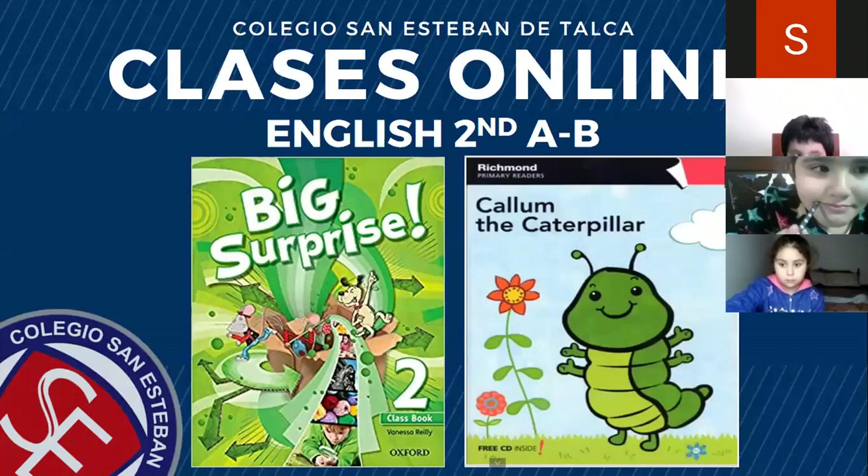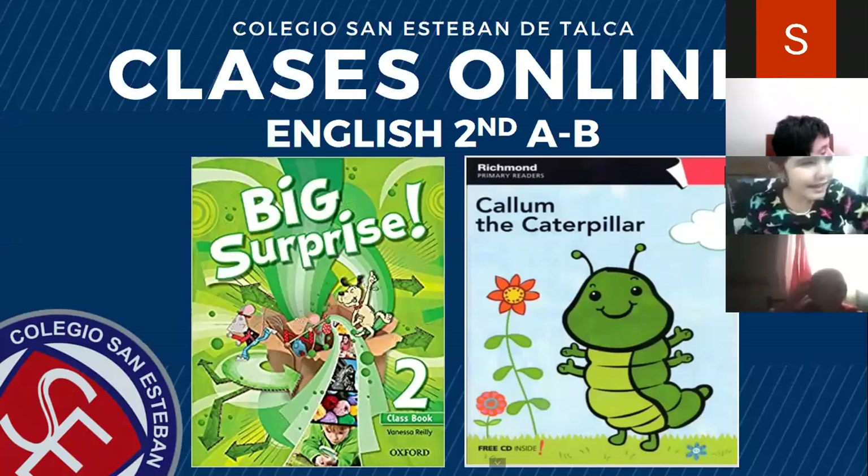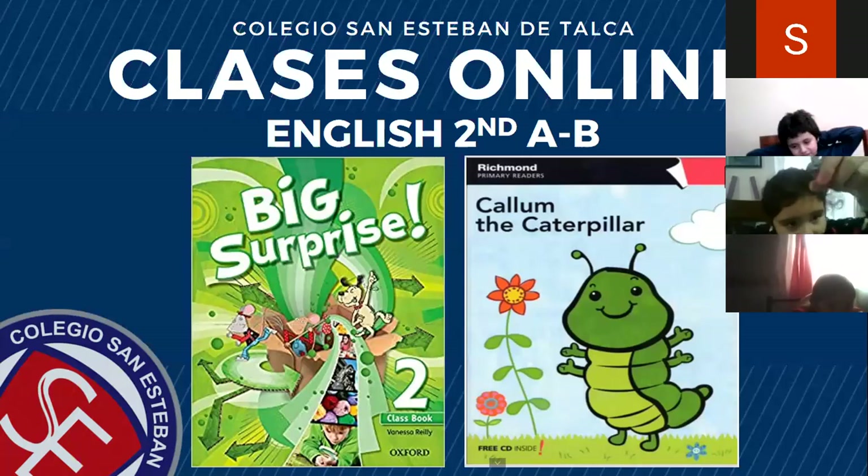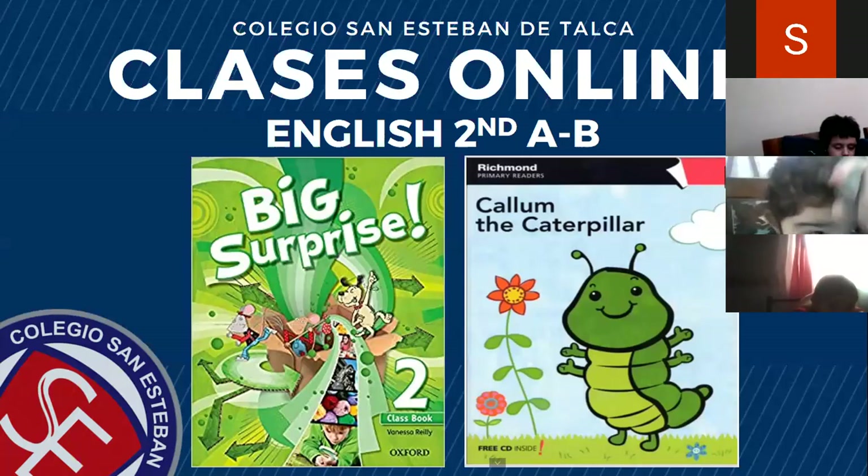Hello students, hello everyone, good afternoon for all of you. I am very happy to spend this afternoon with you. This is the English lesson for second grade A and B. Today we are going to use the book Big Surprise and Callum the Caterpillar.